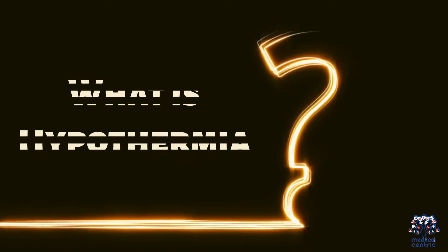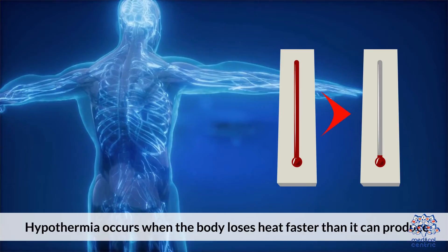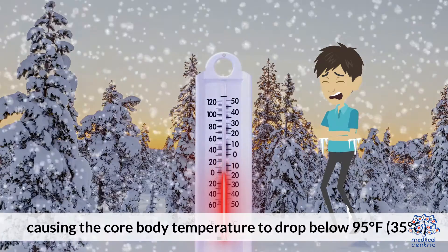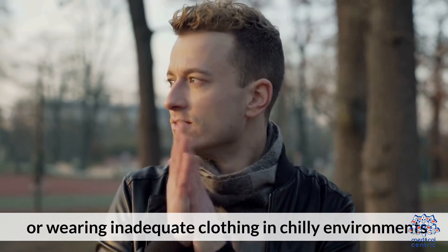1. What is hypothermia? Hypothermia occurs when the body loses heat faster than it can produce, causing the core body temperature to drop below 95 degrees Fahrenheit (35 degrees centigrade). It can result from exposure to cold weather, immersion in cold water, or wearing inadequate clothing in chilly environments.